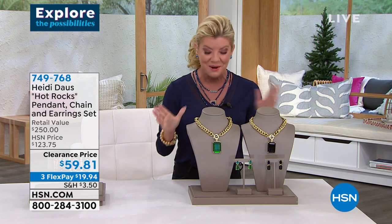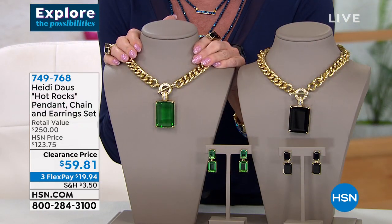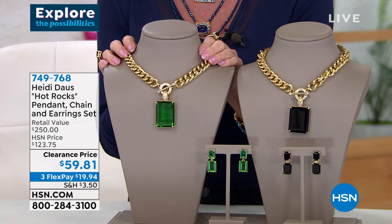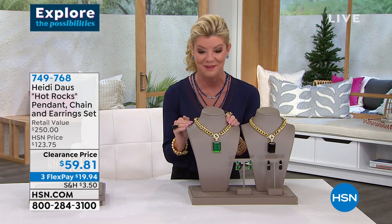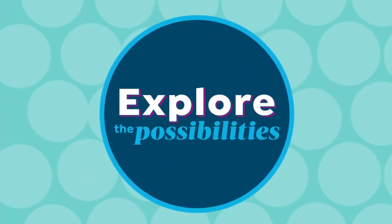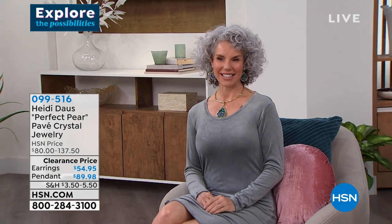Please go online and read the reviews on HSN.com — it is customer pick after customer pick after customer pick. That's just a little idea of what we have to look forward to coming up in our second hour with Heidi Dawes.